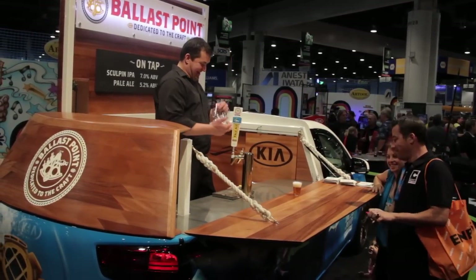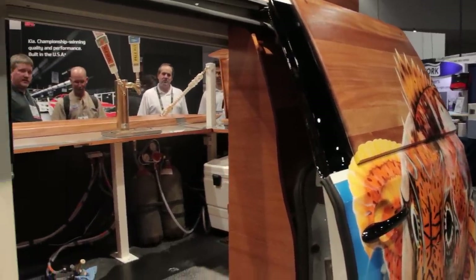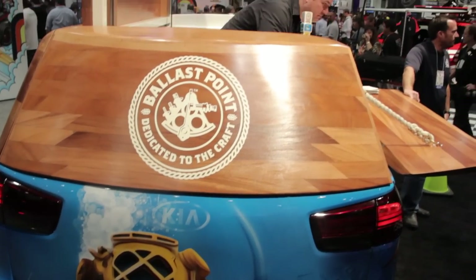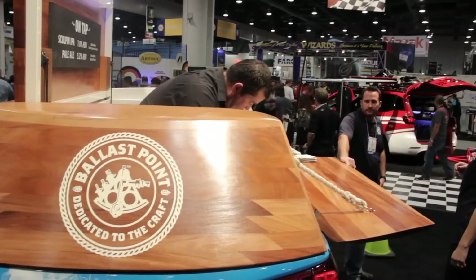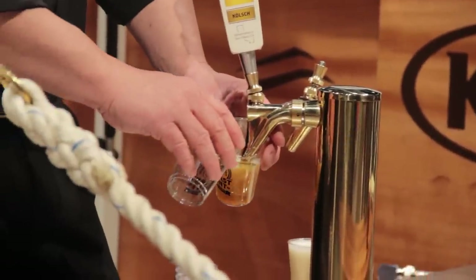One of the Sedona's power sliding doors has obviously been welded shut, while the other remains usable so the designated bartender can step inside and serve some brews. If things get too busy, thirsty race fans can also enjoy a frosty beverage from the tailgate. In all, four half-barrel kegs of beer can be chilled in the back of this van.